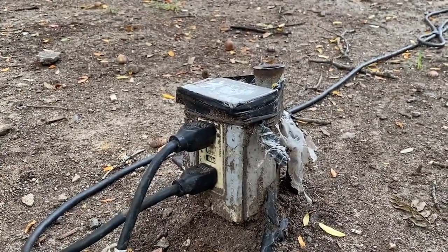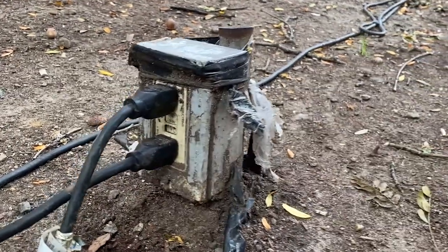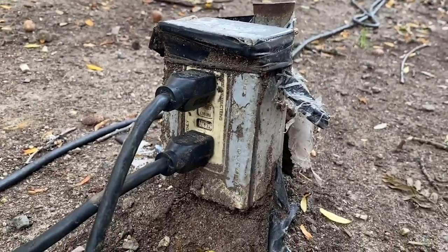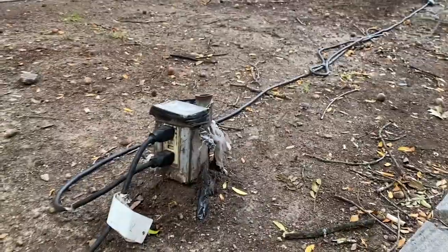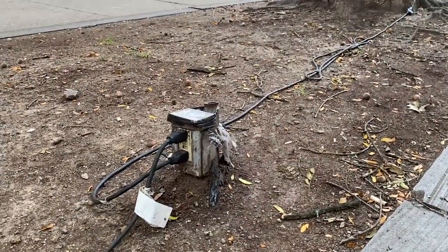Looks pretty beat up, though, probably because the cover's missing. There's no cover as required by 406.9B1. It's not a weatherproof enclosure, obviously. The receptacle itself is not a weather-resistant receptacle, as also required by 406.9B1.